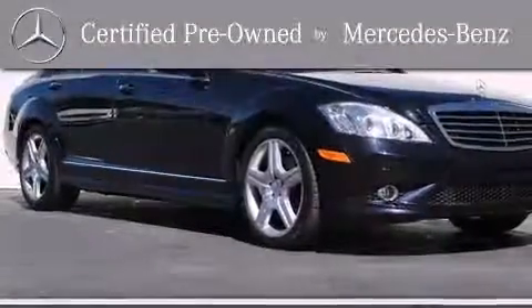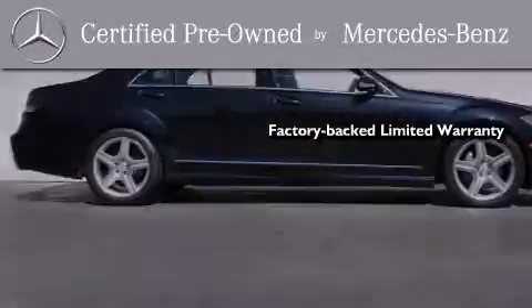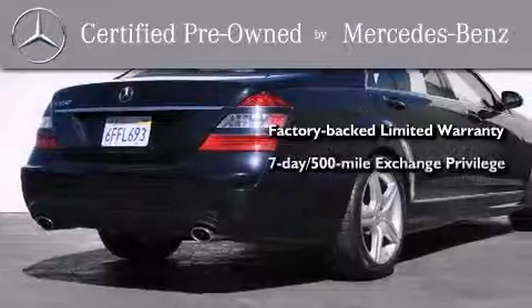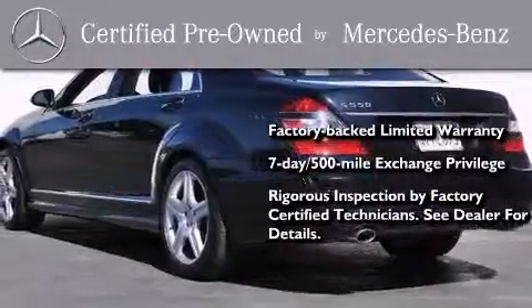And this vehicle has fewer than 3,000 miles on the odometer. This certified Mercedes-Benz isn't your typical used car. It comes with a one-year, factory-backed limited warranty with no deductible, a 7-day, 500-mile exchange privilege, and virtually every system was rigorously inspected by factory-certified technicians.